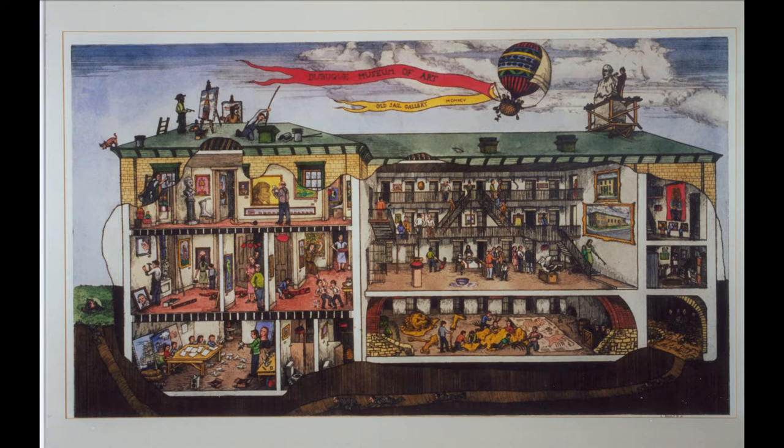This etching is titled Dubuque Museum of Art, Old Jail Gallery, by Arthur Geisert. Arthur Geisert was born in 1941 in Dallas, Texas. He creates children's books that usually take place in a Midwest setting and are filled with fun and wonder.